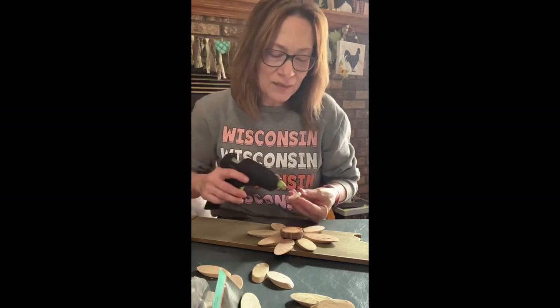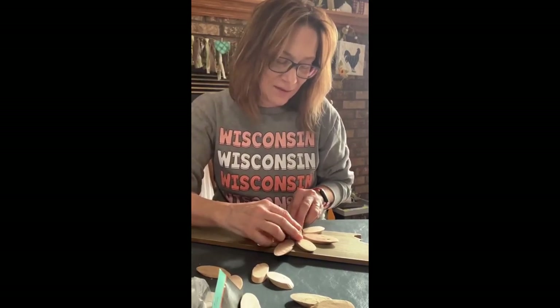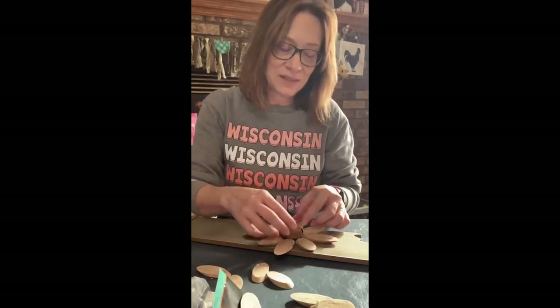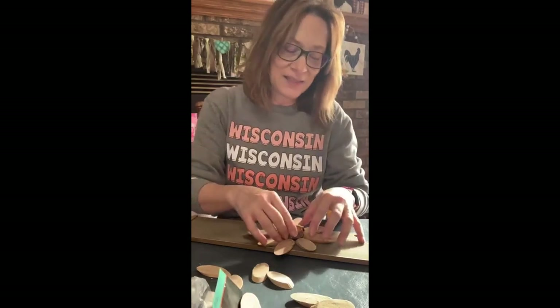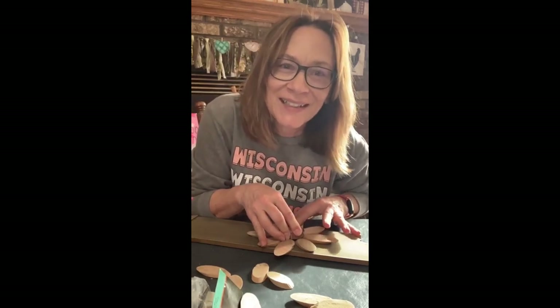There are so many things you can do with these wood slices. I was actually trying to put together a bigger wood slice so it looked like a rabbit face, but it was looking like an old man — so that wasn't working out too well. It wasn't a cute rabbit, it was an old man.